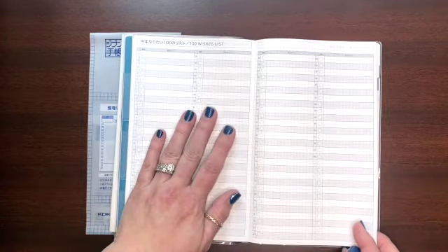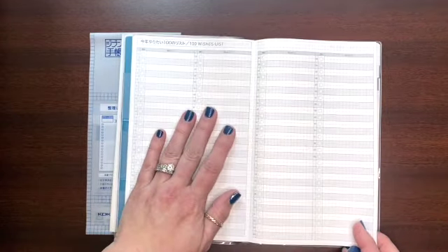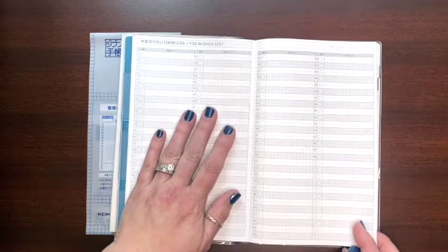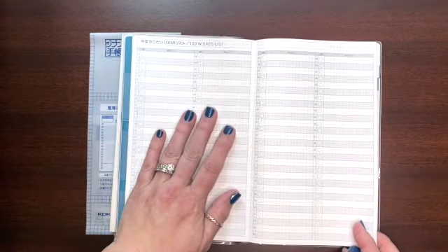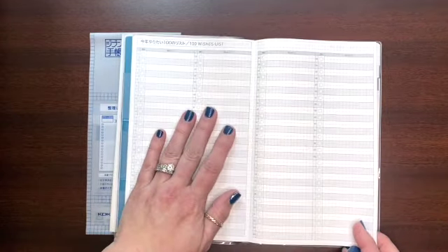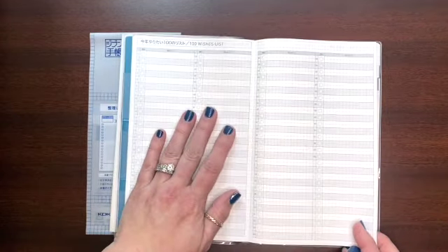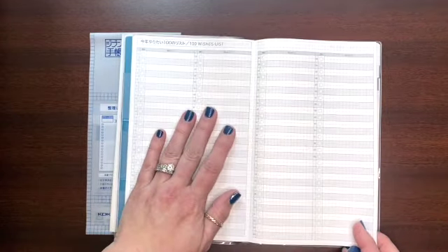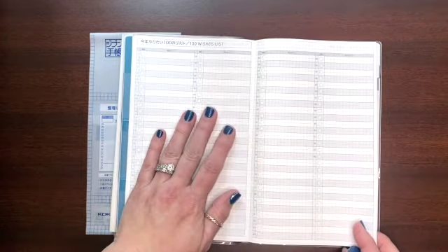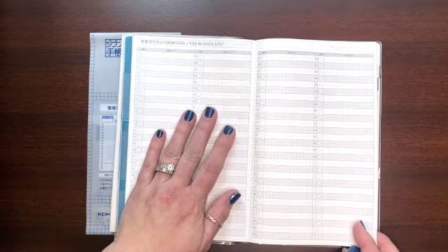Then you get a hundred wishes page — similar to the 'My 100' in the Hobonichi, except there are actually more than 100 lines. This might be where I'd track books for the year. There are also three more list pages, so I was thinking one for books, one for movies, one for TV shows — or even split a page between movies and TV shows. I really like that they've made it more generic rather than labeled, so you can make it whatever you want.